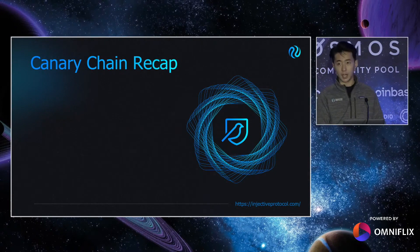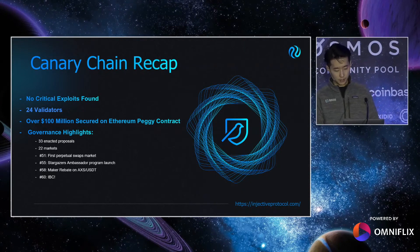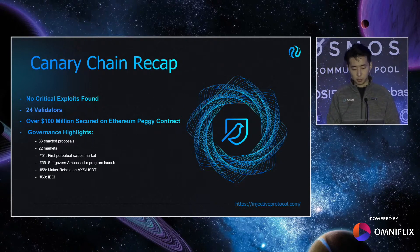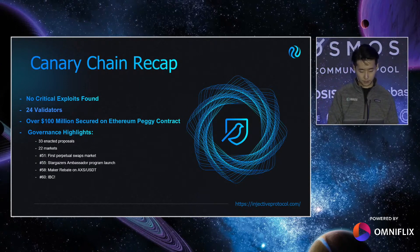Let's do a quick recap on the Canary Chain so far. The genesis state of Canary Chain was launched at the end of June, and the community has been extremely helpful and active in building out and decentralizing the Injective ecosystem. There are no critical exploits found, knock on wood, and Injective has grown to 24 validators thus far. As the first main deployment of Gravity Bridge since June, over a hundred million dollars has been secured on the Ethereum Peggy contract. There's been a big level of activity around Injective governance — so far, 33 inactive proposals and 22 markets that are successfully proposed and passed.